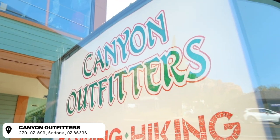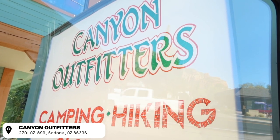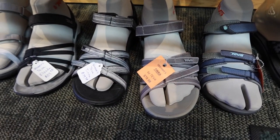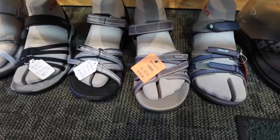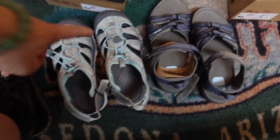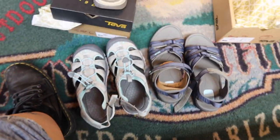Here's the deal — I only brought my platform Docs, which was a mistake. I meant to bring my other ones. We might be doing some river crossings tomorrow, so I am at Canyon Outfitters to try and find some water shoes. I'm gonna be trying on some Teva ones. These are my super sexy options. I'm gonna go with these guys right here.